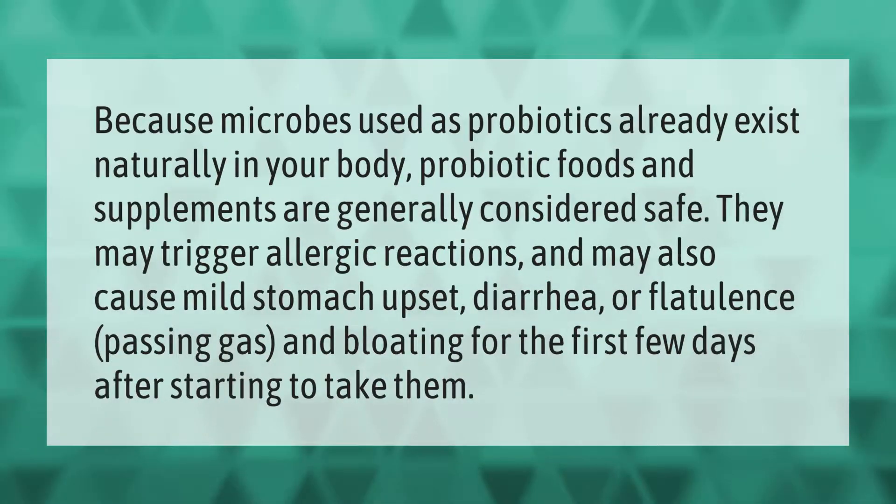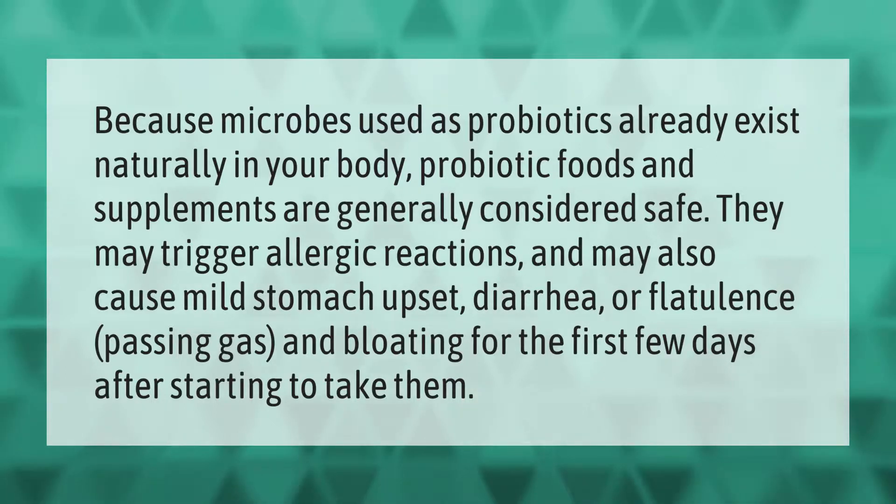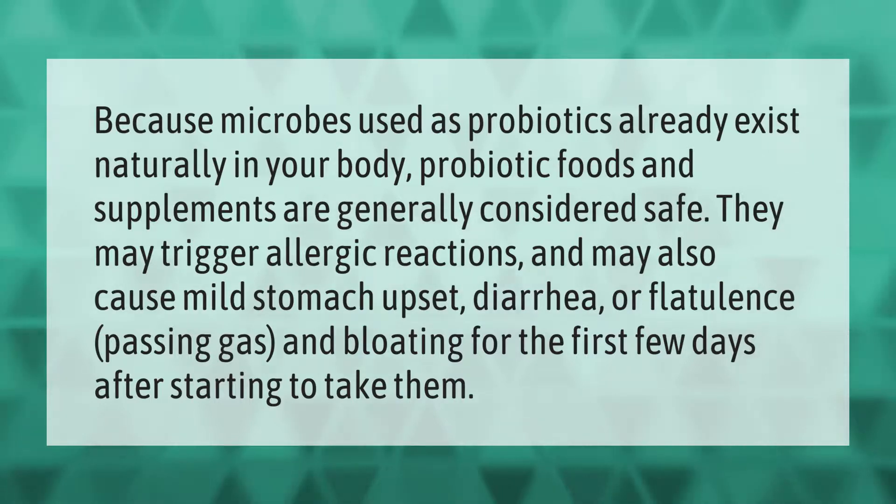Because microbes used as probiotics already exist naturally in your body, probiotic foods and supplements are generally considered safe. They may trigger allergic reactions and may also cause mild stomach upset, diarrhea, or flatulence and bloating for the first few days after starting to take them.